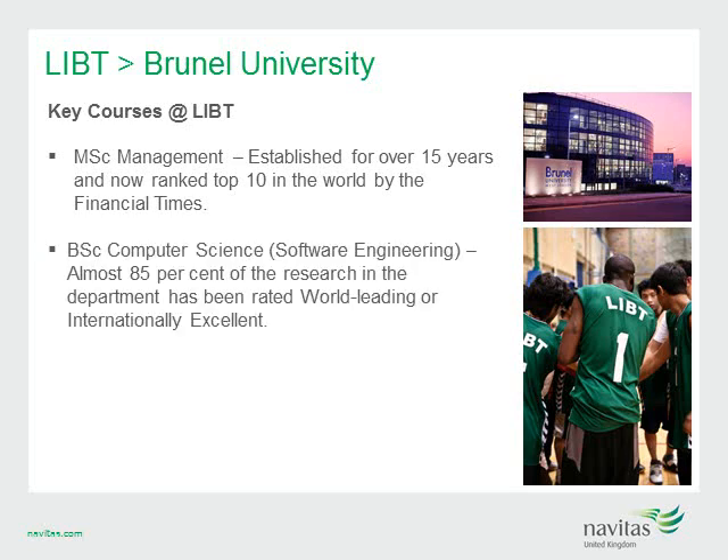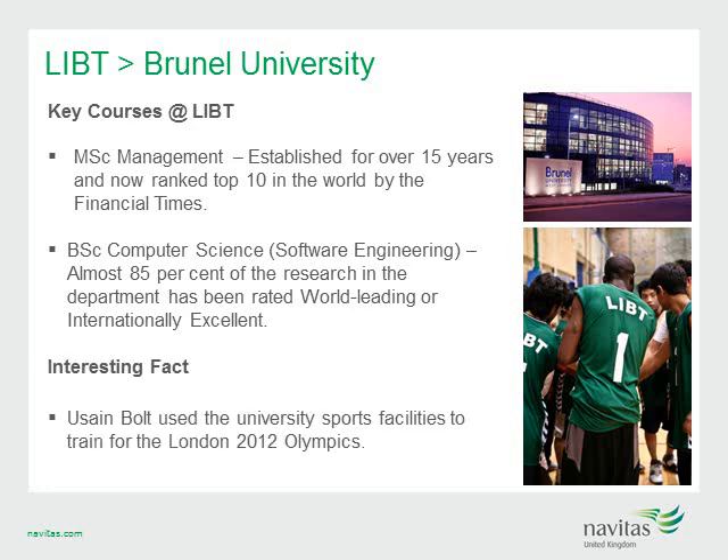The Department of Information Systems and Computing is ranked top in the country in terms of research power, with 85% of research rated as world-leading. Special features include 33% project-based coursework, flexible programs and industry links. As a result of Brunel's financial investment, student facilities have been rated as world-class, with Usain Bolt using Brunel's sporting facilities as a base for the 2012 London Olympics.